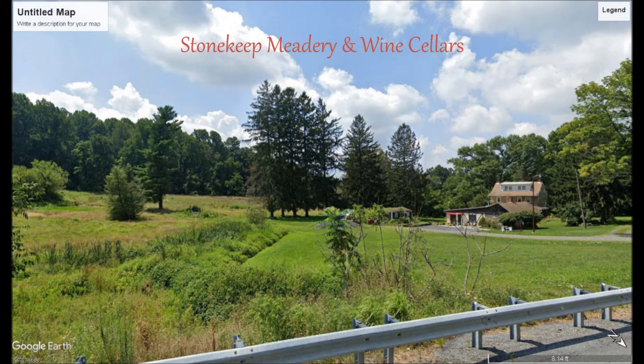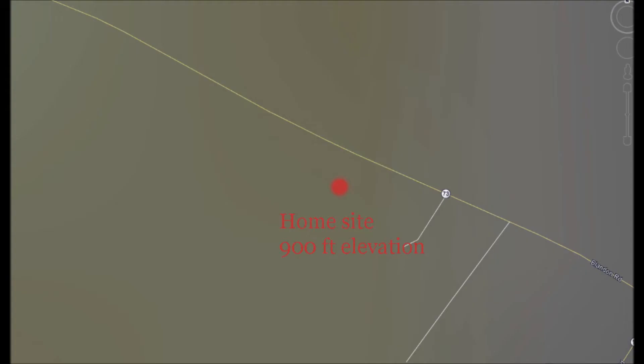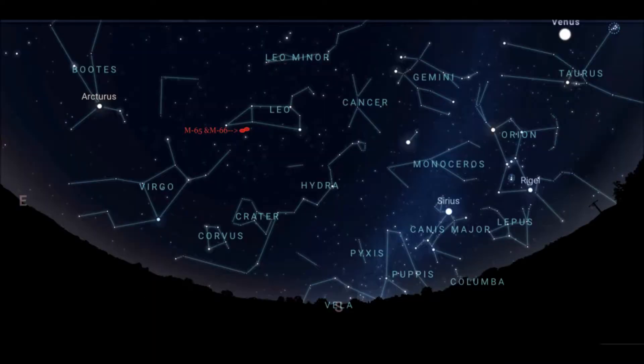My home site is here at Stonekeep Meadery and Wine Cellars. Sky transparency on excellent nights is near Bortle 5 scale. This night I graded as good. The star maps are from Stellarium.org, and from the video I lighten the sky a bit, showing brighter skies.